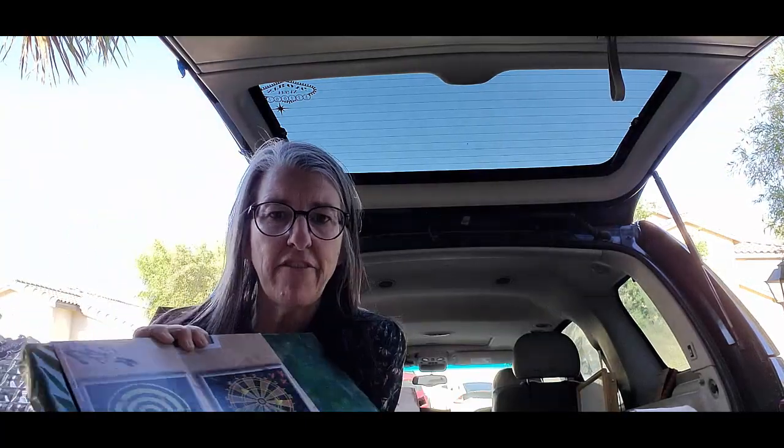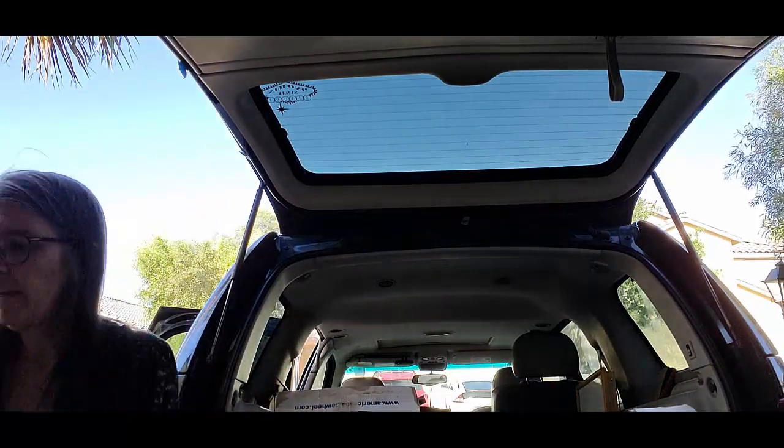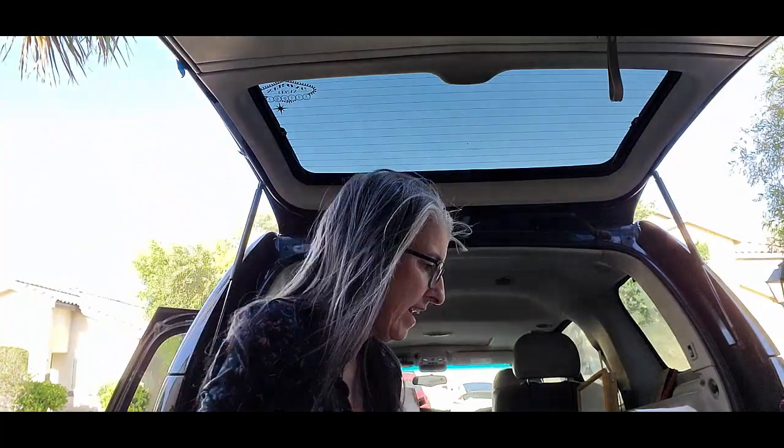We've got this cool safe magnetic dart set — I think me and the kids are going to play this, that looks fun, and I've got room in the family room. And then this is a neat old decanter that says 'whiskey,' so that's got some value. That will go down to the booth.